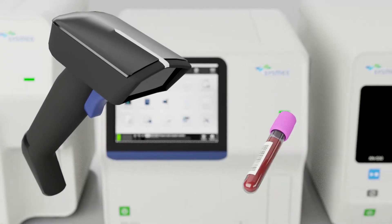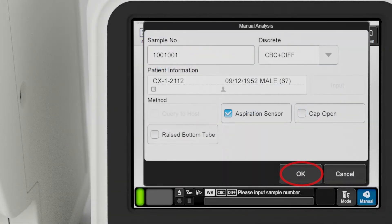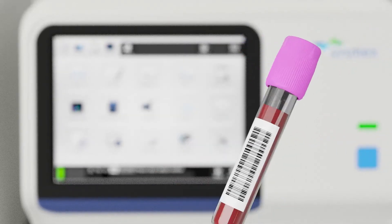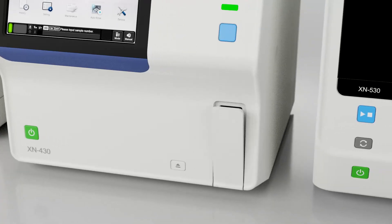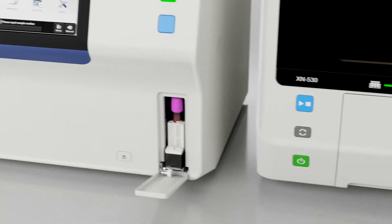Scan the barcode label using the hand-held barcode reader. Touch OK and perform the appropriate mixing according to the package insert for QC or your lab's standard operating procedure for patient samples. For the XN330, remove the cap and aspirate the QC material or patient sample by pressing the start switch. For the XN430, place the vial in the sample tube holder and press the start switch.